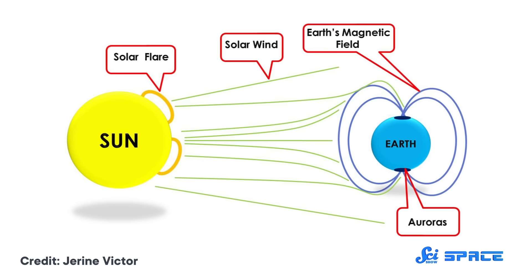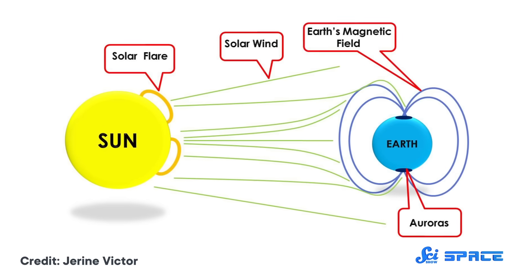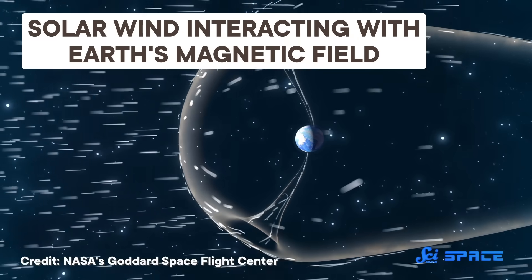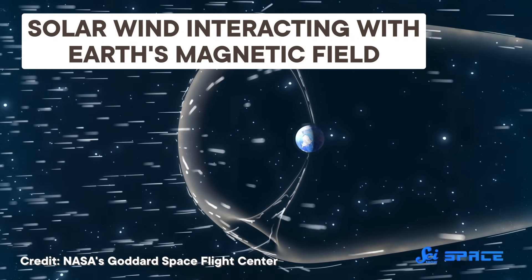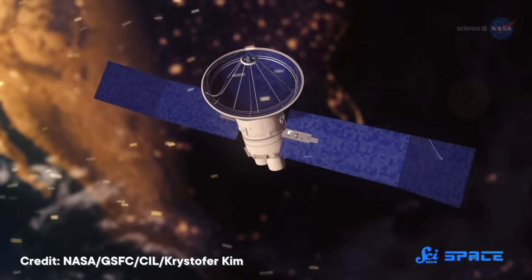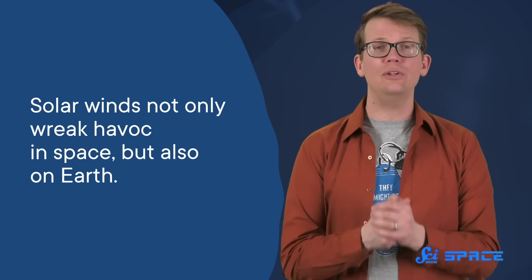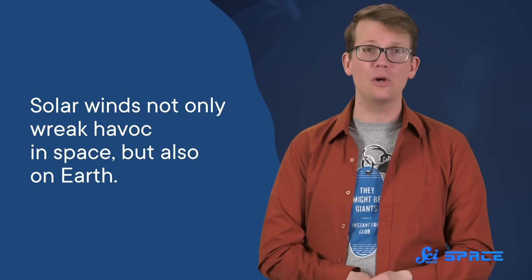These are not like the winds you experience here on Earth. They are streams of charged particles that get ejected from the Sun's atmosphere. After they leave the Sun, those winds can reach over 500 kilometers per second. They are so fast that they can damage solar panels when they collide with spacecraft. And solar winds not only wreak havoc in space, but also on Earth.